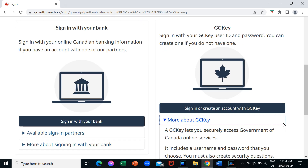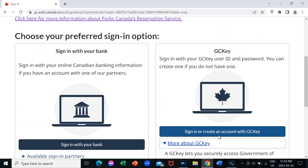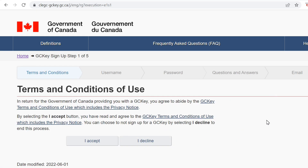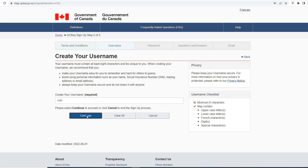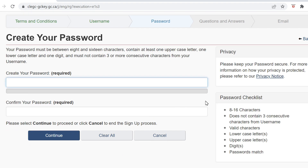Let's just go in here and see what GC Key means. So if you have a GC Key account, it lets you access all the online services of the Government of Canada, and it includes a username and password that you choose. You also have to create security questions. So since I don't have a GC Key, I'm going to sign up. Terms and conditions of use — I'll just accept. And then creating your username. Username must be at least eight characters. Now I have to create a password.